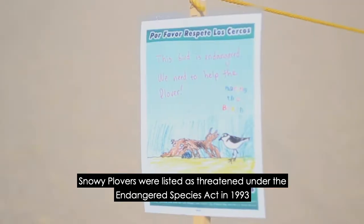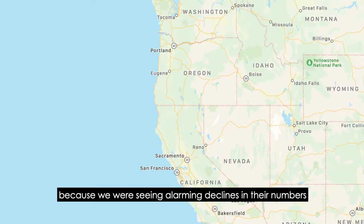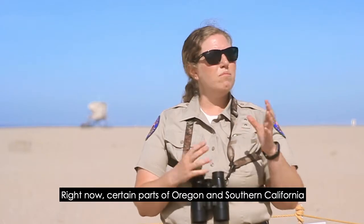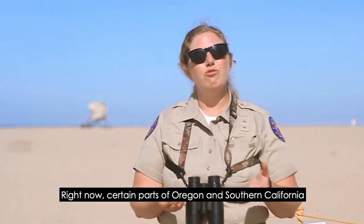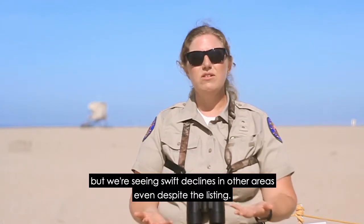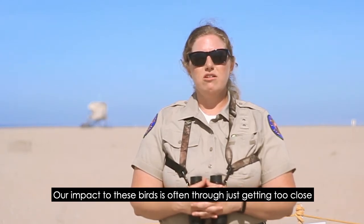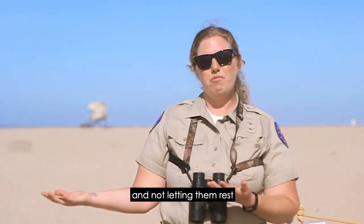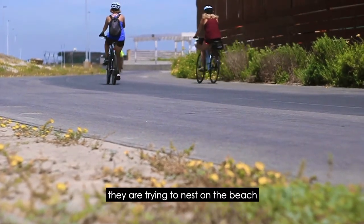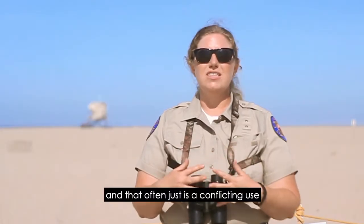Snowy plovers were listed as threatened under the Endangered Species Act in 1993 because we were seeing alarming declines in their numbers up and down the West Coast. Right now, certain parts of Oregon and Southern California our populations are holding steady, but we're seeing swift declines in other areas, even despite the listing. Our impact to these birds is often through just getting too close and not letting them rest — we like to go to the beach during the times they are trying to nest, and that often just is a conflicting use.